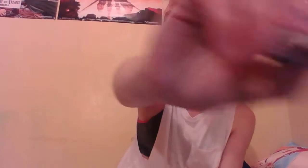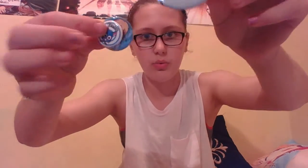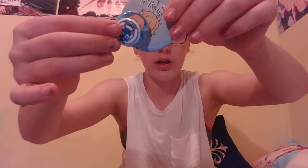I got a big Umaru button, a Nagisa button, and a Ken Kaneki button. I'll compare the sizes: this is the large button compared to the medium button compared to the small button — they're quite different in sizes.